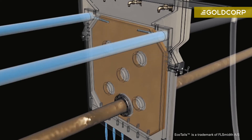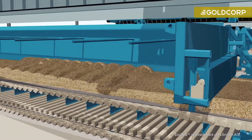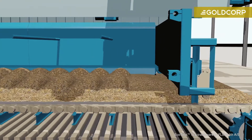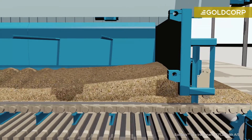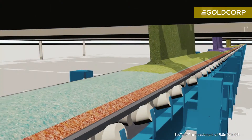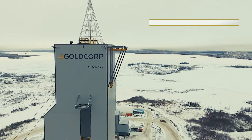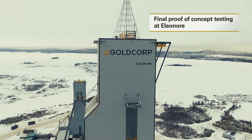EcoTales helps us to reduce the total footprint of a mining operation by combining two of the major footprint consumers — both the tailings facility and the waste rock facility — into a single facility. Right now the EcoTales project is undergoing a pre-feasibility study which is due for completion in early 2018.